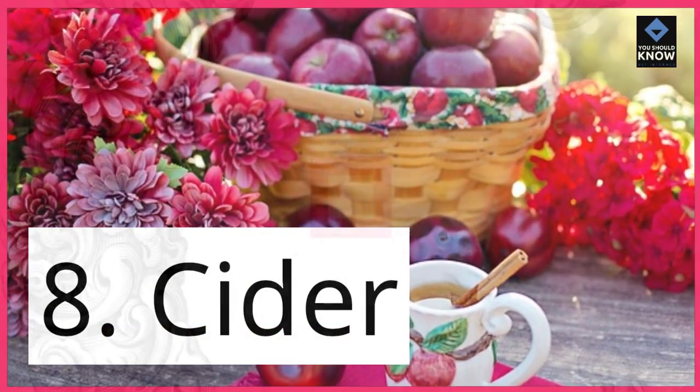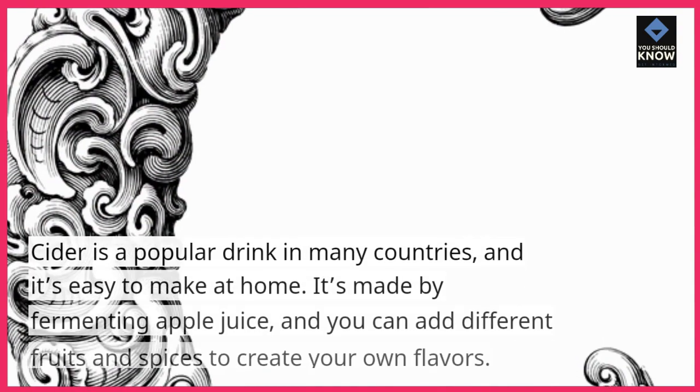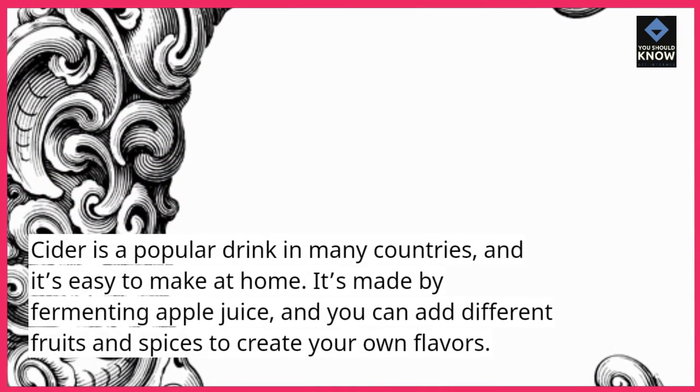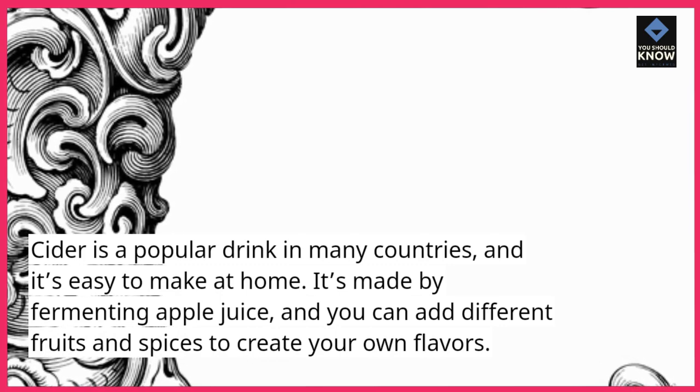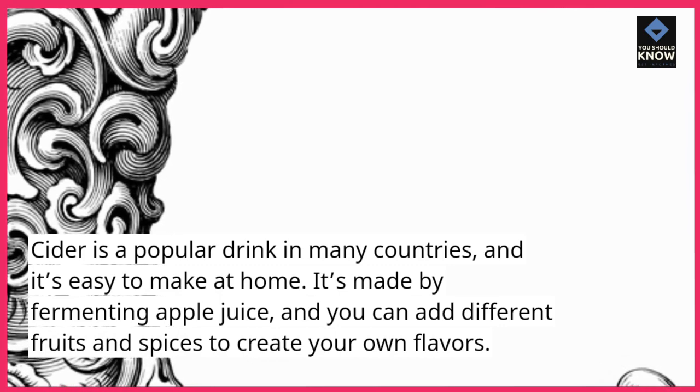8. Cider. Cider is a popular drink in many countries, and it's easy to make at home. It's made by fermenting apple juice, and you can add different fruits and spices to create your own flavors.